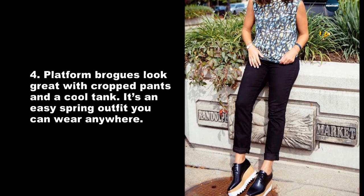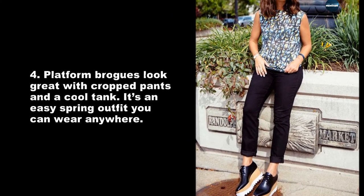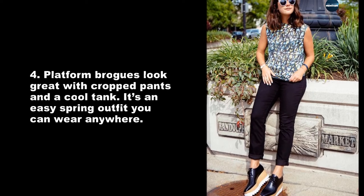Platform brogues look great with crop pants and a cool tank. It's an easy spring outfit you can wear anywhere.